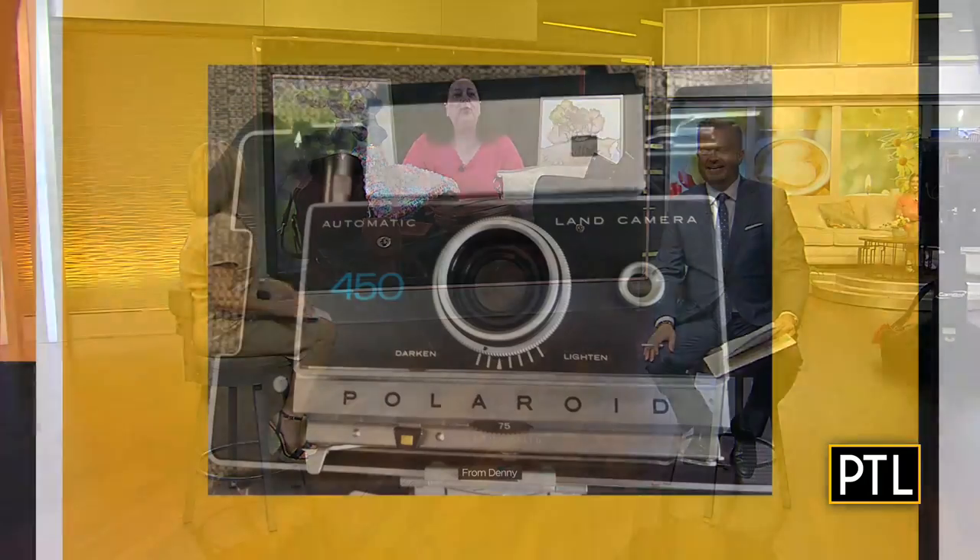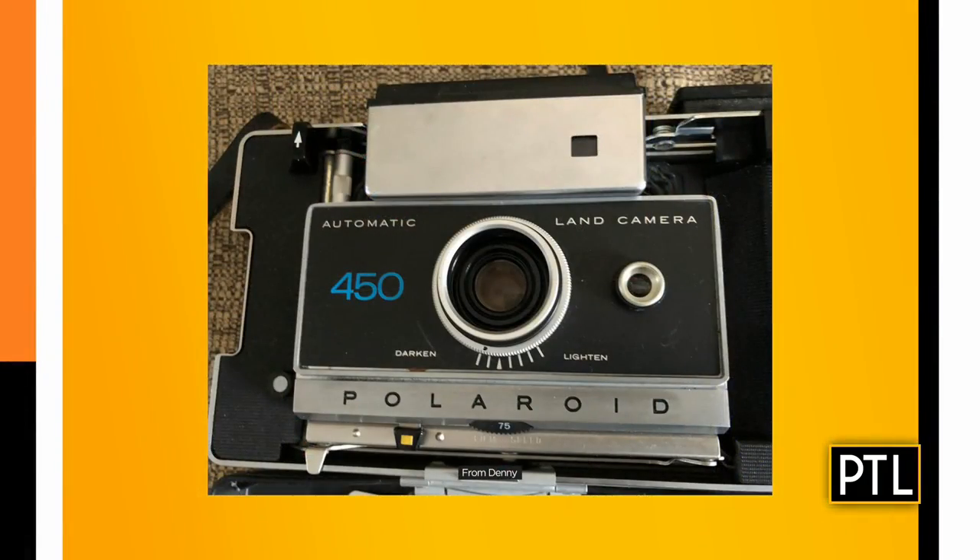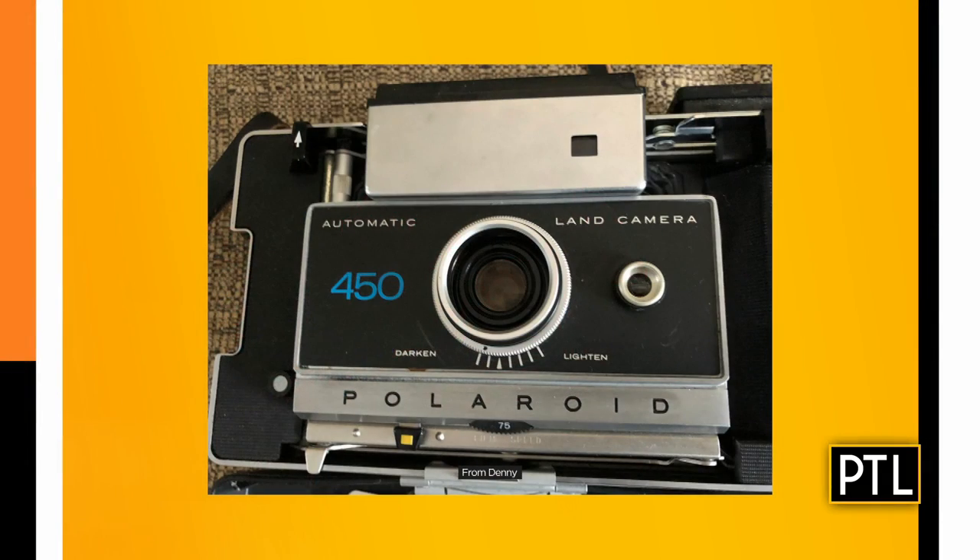A camera sent in by Denny — a 450 Polaroid land camera. This one dates to the middle to late 20th century. I remember the Polaroid one that came right out. Oh yeah, like the Instamatic from the 70s? The Instamatic is a little bit earlier. So this is the land camera — 60s, 70s. This is a nice camera in good condition. People do look for these.